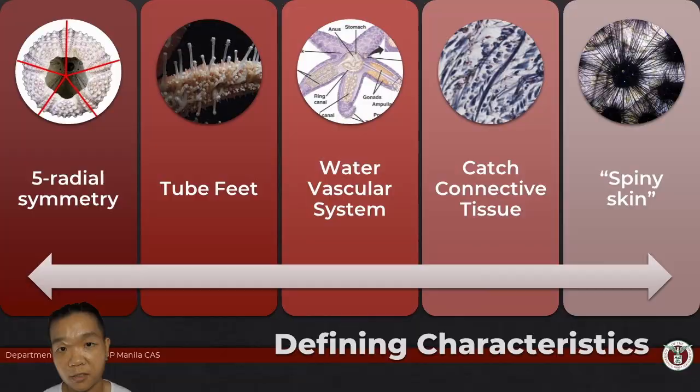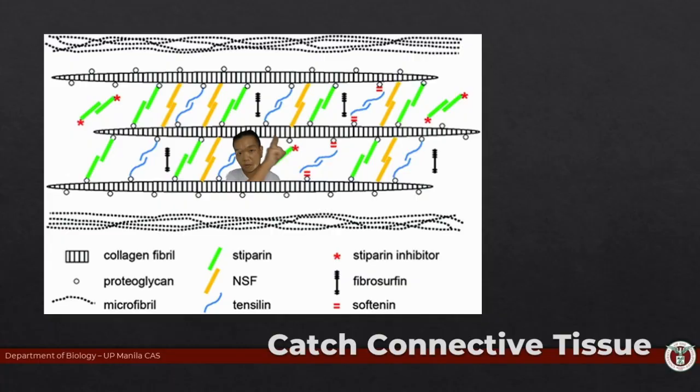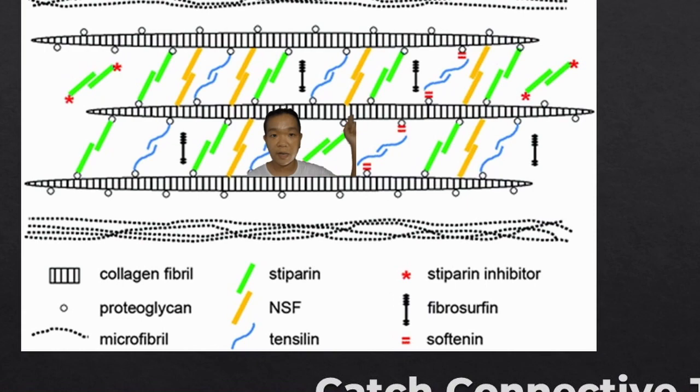As the name suggests, echinoderm sort of translates to 'spiny skin.' Catch connective tissue is also known as mutable collagenous tissue — this is typically the term you will find in scientific literature. These are your collagen fibers. The underlying mechanism is that there are certain points along these fibers where you have a bunch of other proteins that can link the two fibers together.